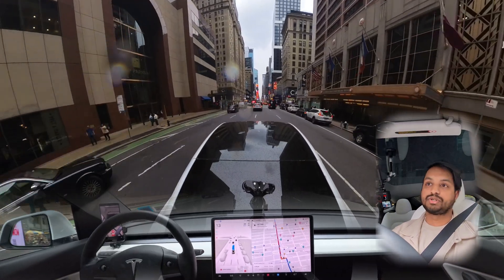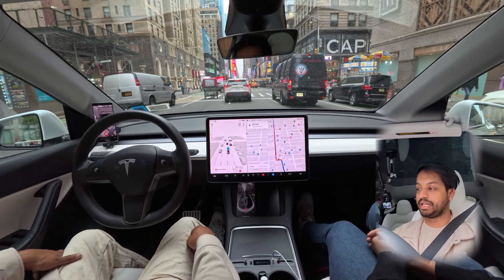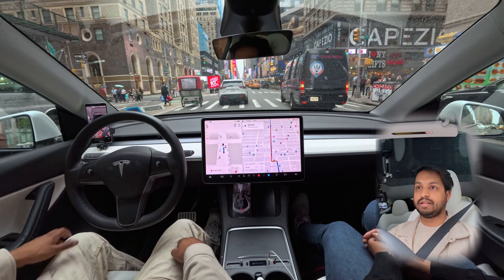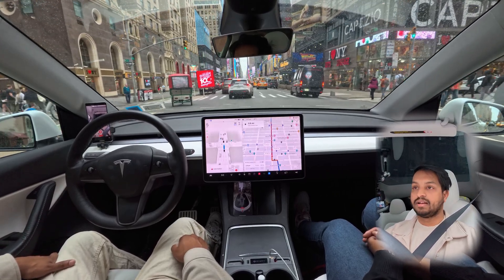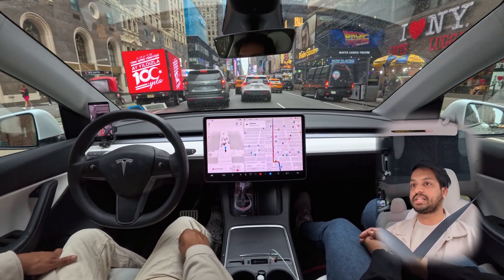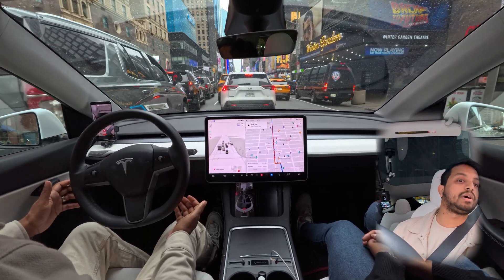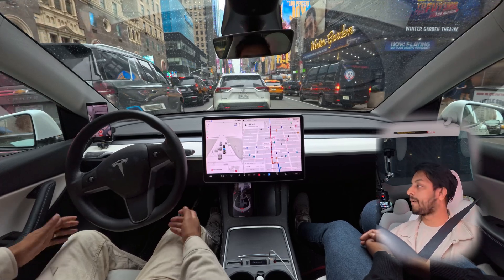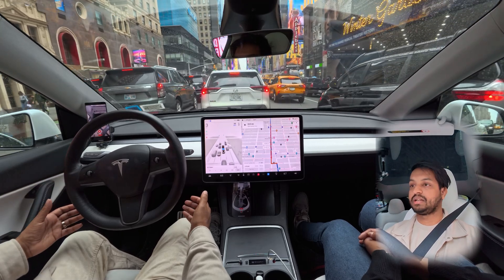The car is getting a little confused about which lane it should stay in. The light just changed and our car is going. It braked a little so it doesn't get stuck in the intersection — that's exactly how it should work. It was very close to a van or Tahoe. Now I'm going to clean the windshield a little bit.